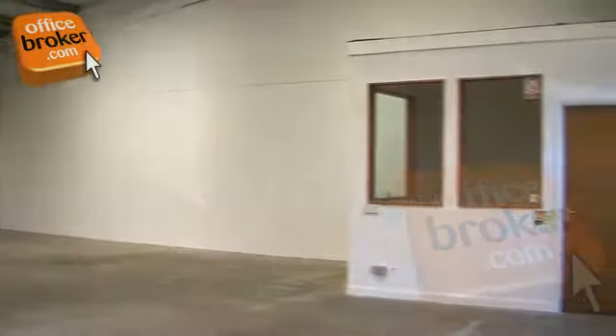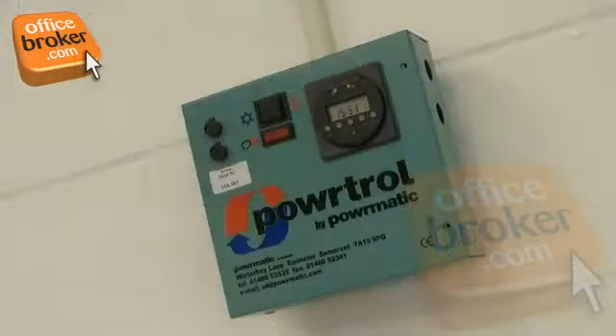Workshops are spacious and many feature private offices and effective independent heating.